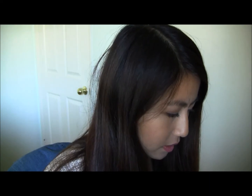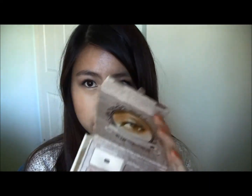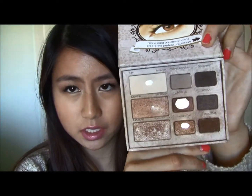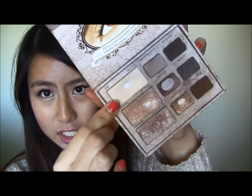My favorite eyeshadow palette has definitely been the Too Faced Natural Eye Palette because it's my most used and I actually have stuff that hits pan throughout the years. I always use this, and this year I've been using the darker colors more and trying to use these up more. This is my favorite highlight shade.